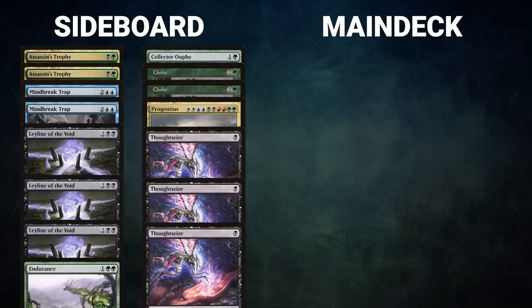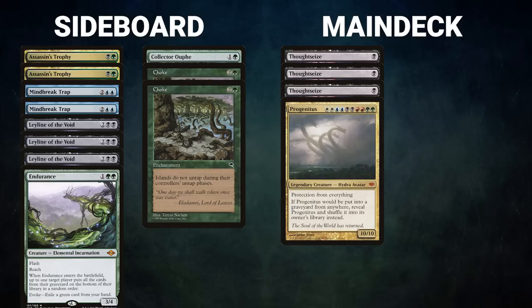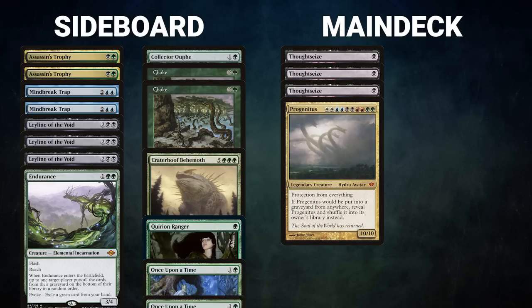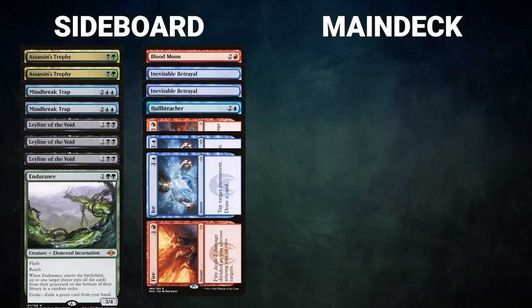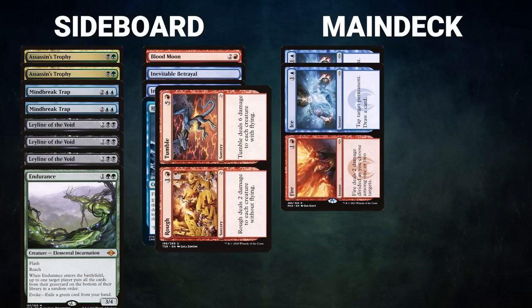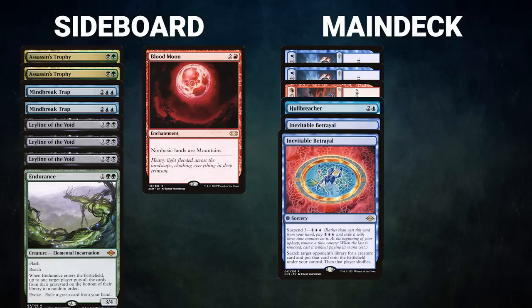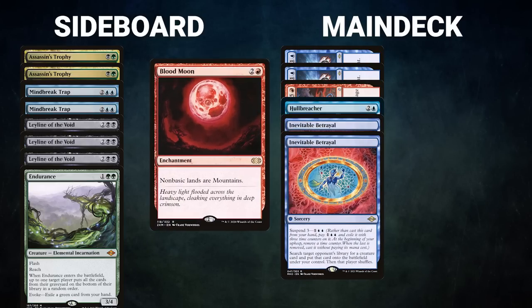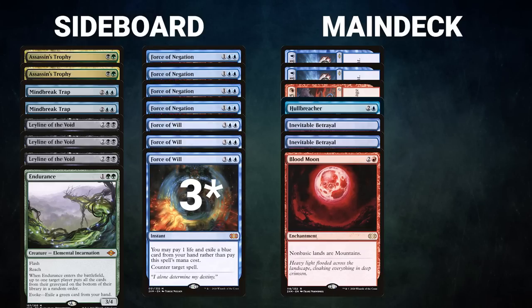Drake brings in 3 Thoughtseize for disruption and 1 Progenitus because it is very hard to interact with. He takes out a Craterhoof Behemoth, 1 Quirion Ranger, and 2 Once Upon a Time. Ashani also moves to sideboard. He brings in 2 Fire and Ice and 1 Rough and Tumble for creature removal, 1 Hull Breacher for interaction, 2 Inevitable Betrayal to steal Drake's win conditions, and 1 Blood Moon to shut down Gaia's Cradle. He takes out 4 Force of Will and 4 Force of Negation because of Allosaurus Shepherd.